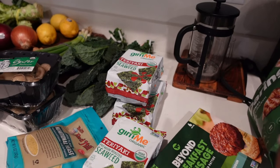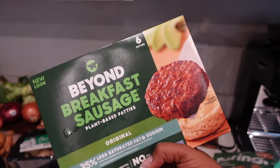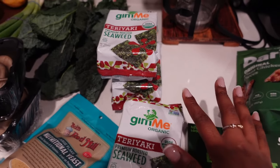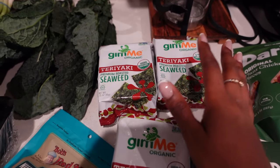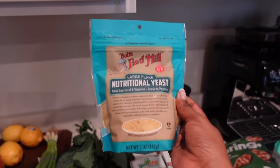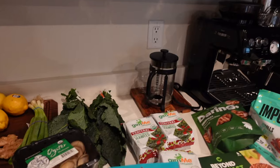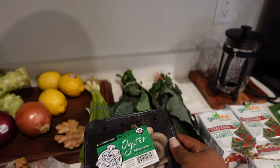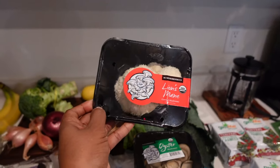I'm also going to give the daring chicken another chance and season it up really good. For breakfast during the week, I wanted to have these breakfast sausages to go with a fruit parfait or oatmeal. Your girl is a seaweed stan so I picked up some seaweed — got the teriyaki. I also picked up some nutritional yeast since I ran out. I have some dino kale back here and I picked up some oyster mushrooms, which I'm really excited about.